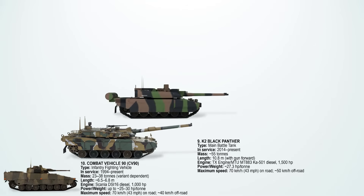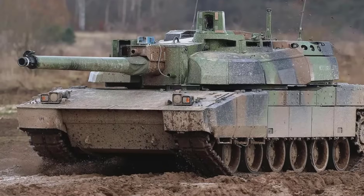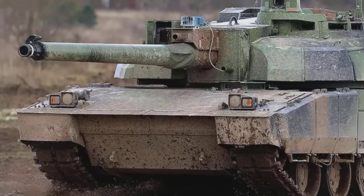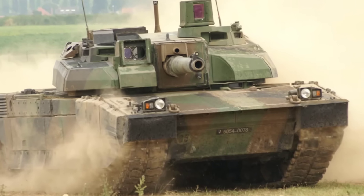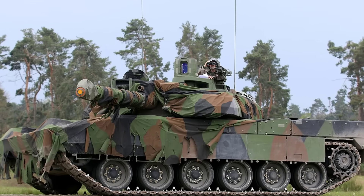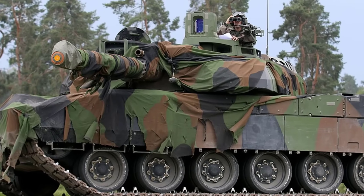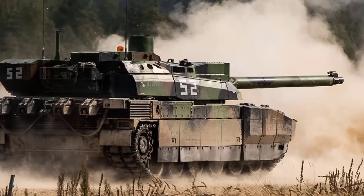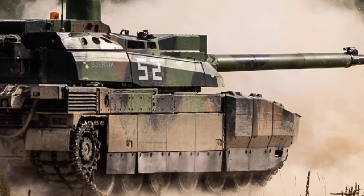Number 8 on the list is the Leclerc. This French main battle tank is one of the most advanced European MBTs, designed for speed and agility on the modern battlefield. It is powered by a V8X SACM eight-cylinder diesel engine delivering about 1,500 horsepower, coupled with an automatic transmission. At 54.6 tons, it is lighter than most NATO MBTs, giving it a very favorable power-to-weight ratio. On the road, the Leclerc reaches about 71 km/h or 44 miles per hour, and maintains an impressive 55 km/h off-road. Its advanced suspension and lighter weight compared to the Abrams or Leopard 2 contribute to its swiftness.